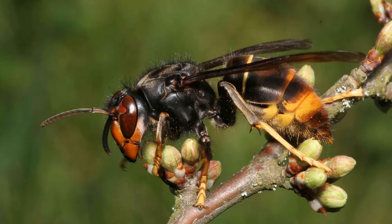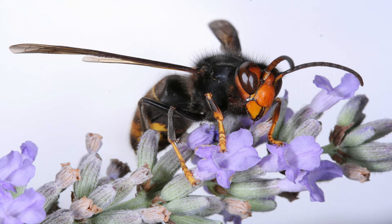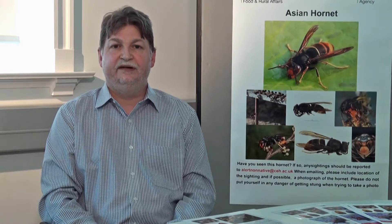The Asian Hornet first arrived in France from China over 10 years ago and has since spread throughout France and into adjacent countries. It's thought to have got to France within a shipment of pots. Asian Hornets have a similar lifestyle to social wasps and only mated queens can overwinter, usually in a crevice like bark or leaf litter, but it could be in man-made objects like pots or buildings.